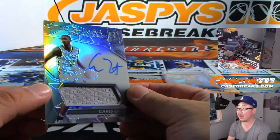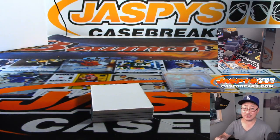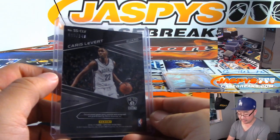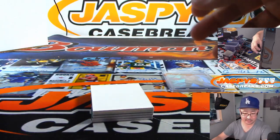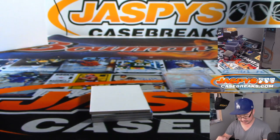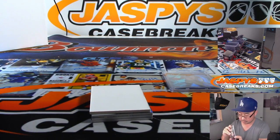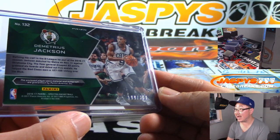Karis LeVert — jersey and autograph. I think the Nets are going to be a pretty interesting team. Karis LeVert, he's a pretty solid guy too. 95 out of 149. Number five, Serenity — we got rookie jersey and autograph, Demetrius Jackson. And that is 199 out of 300.